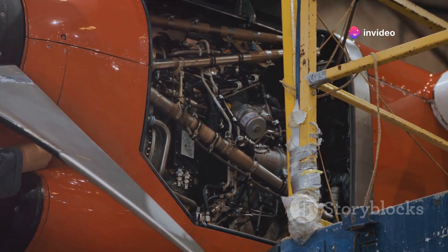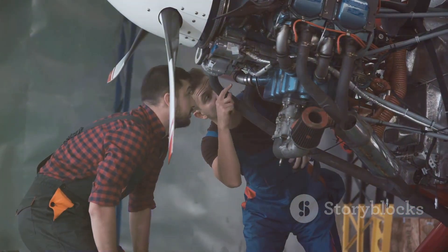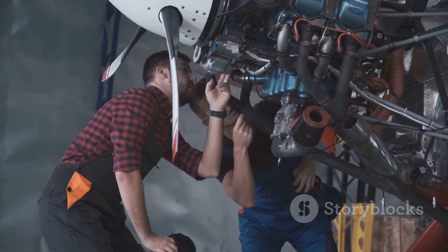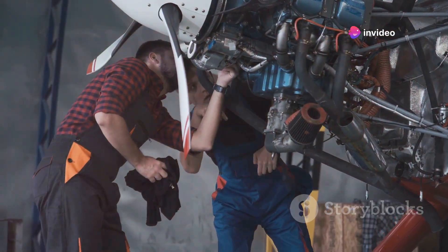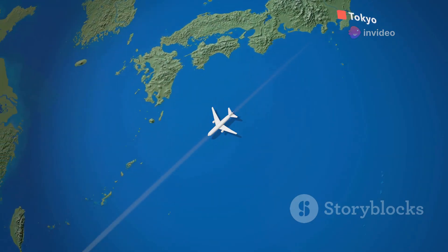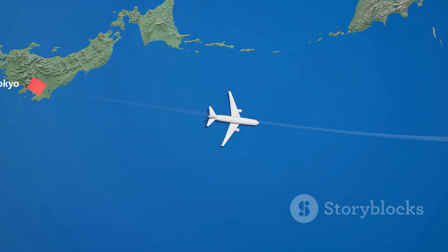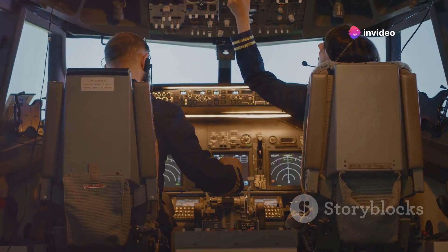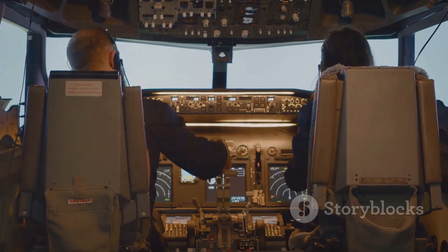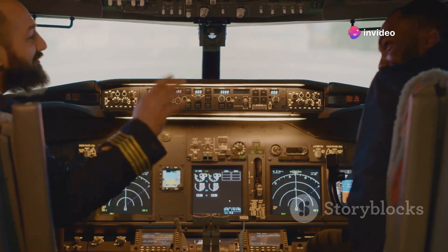While modern aircraft are incredibly reliable, the possibility of an engine failure cannot be entirely ruled out. ETOPS regulations mandate that twin-engine planes must be capable of reaching a diversion airport within a specified time frame, even with one engine inoperative. The required distance is determined by the aircraft's ETOPS certification, which varies depending on its design and engine reliability. The certification process involves rigorous testing and evaluation to ensure the aircraft can safely operate within the specified ETOPS limits.